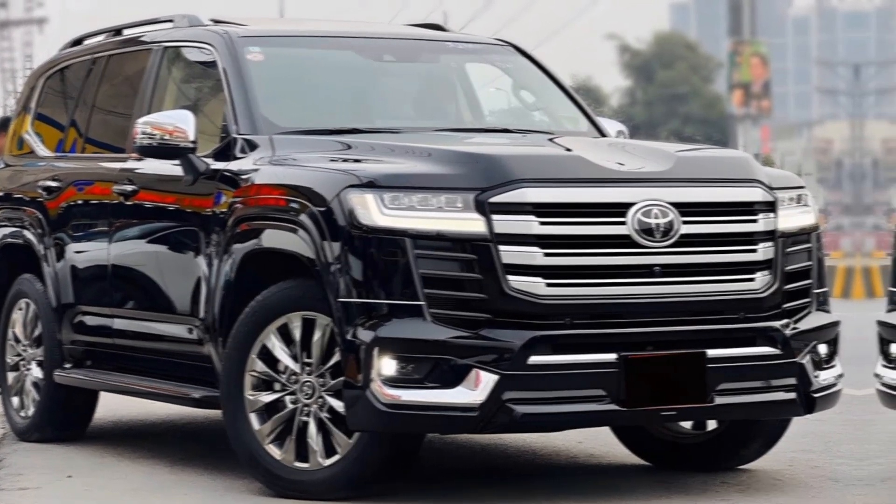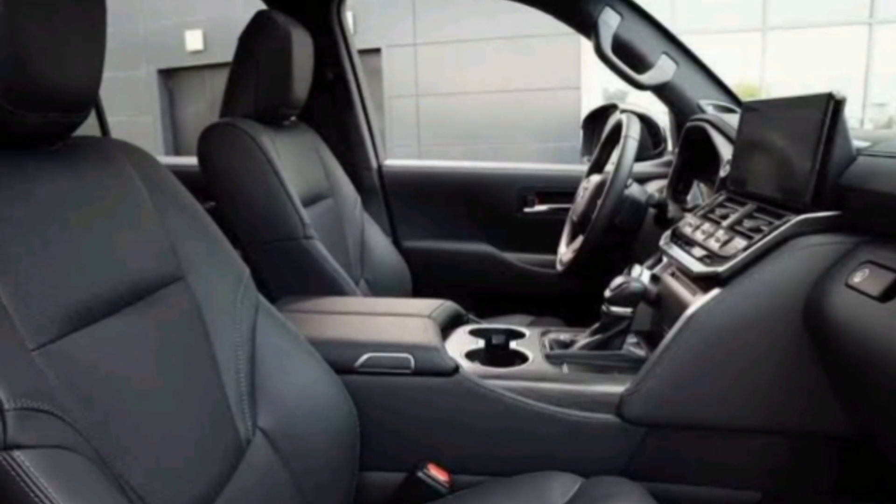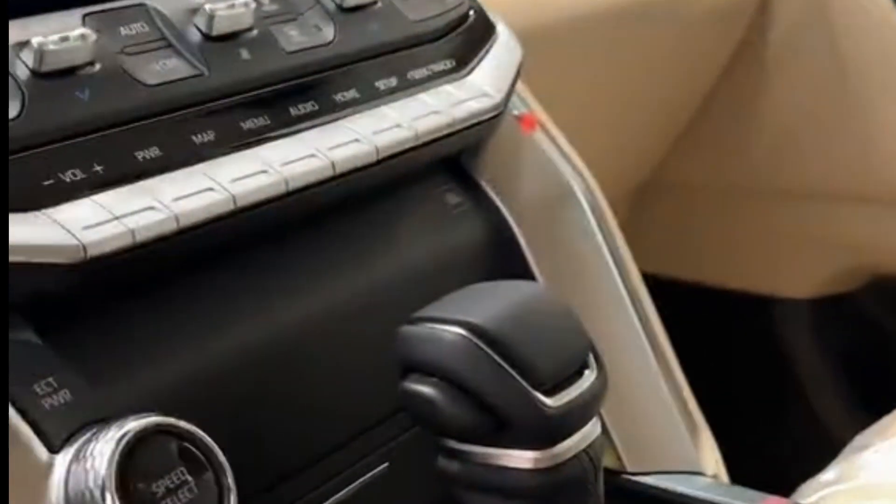Toyota has also equipped the LC300 VXR with some impressive new features like LED headlights with automatic high beams, a power sunroof, and heated side mirrors.